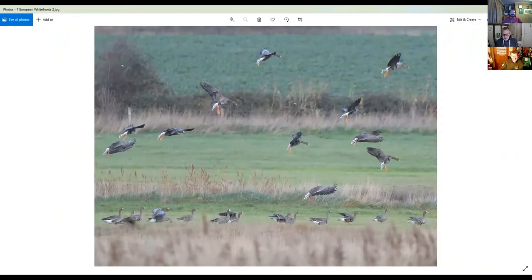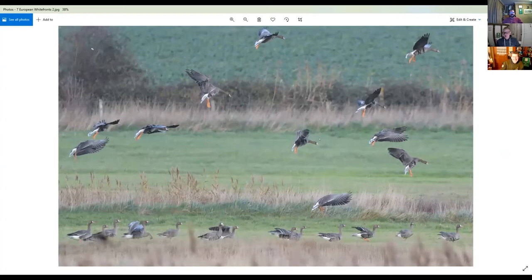Here is that shot Matt talked about with the birds coming into land — brilliant. You can obviously see they've got nice pink bills and bright orange legs. All of these birds look like white-fronted geese.